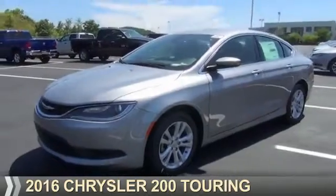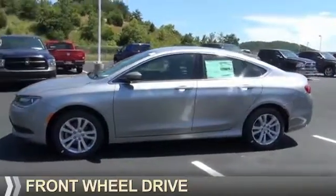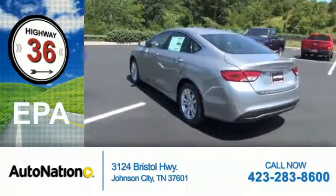Presenting the 2016 Chrysler 200. It's powered by front-wheel drive and a 2.4-liter four-cylinder engine. Great fuel efficiency saves you money by requiring fewer trips to the gas station.